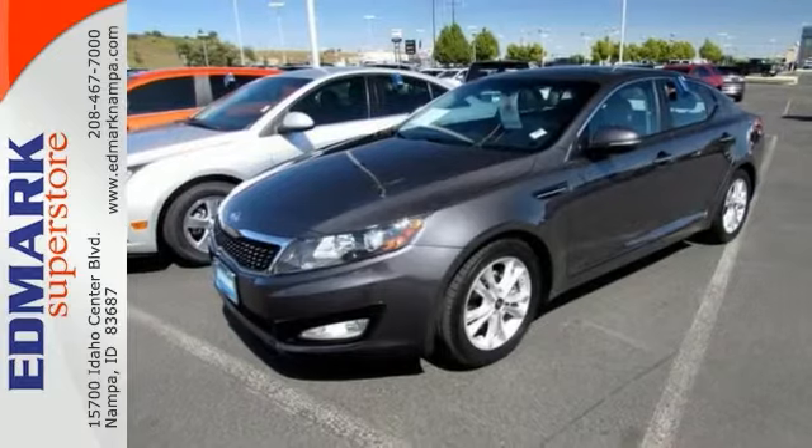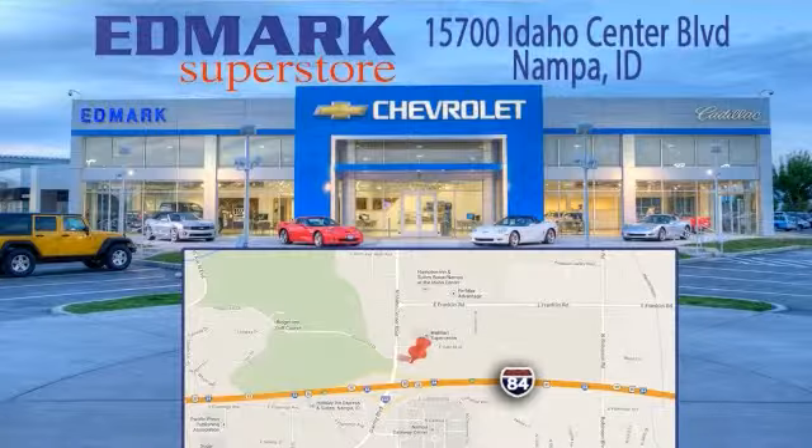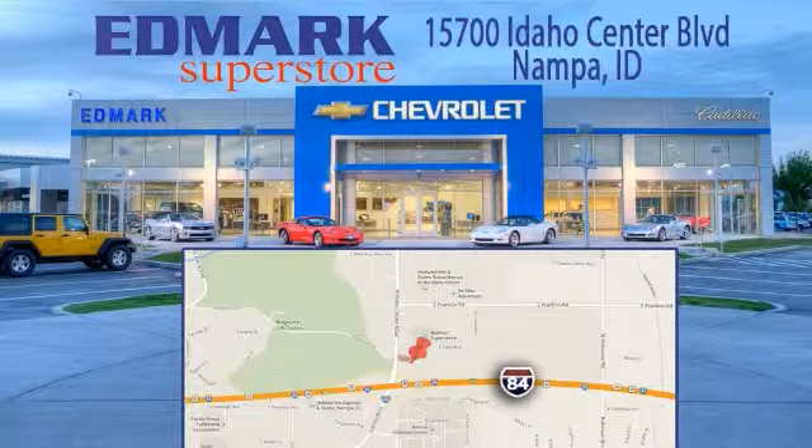Come take a test drive today. Call, click, or stop in today. We're conveniently located at 15700 Idaho Center Boulevard in Nampa, Idaho, just 15 minutes from downtown Boise in the Idaho Center Auto Mall.